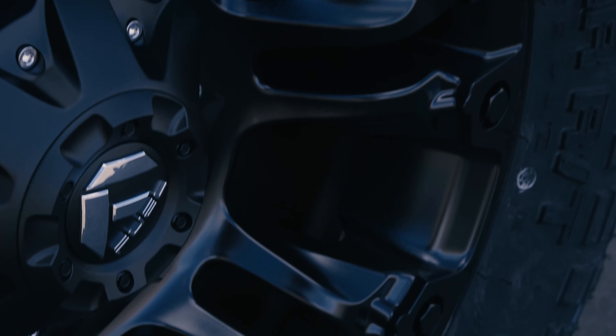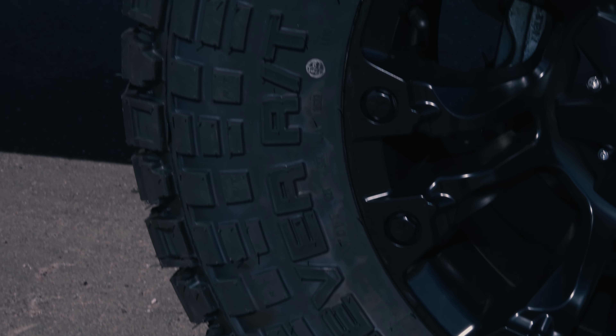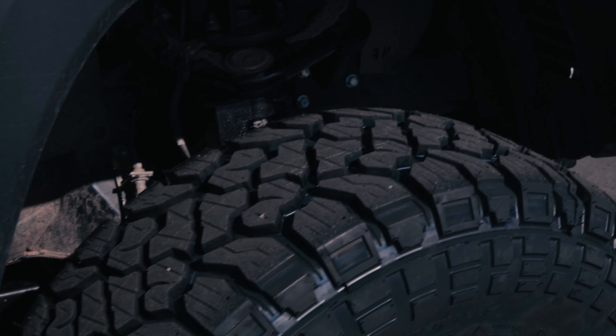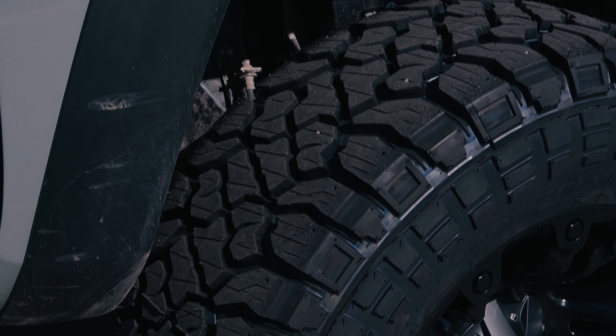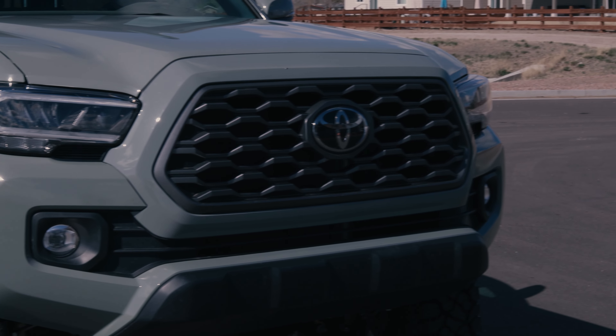The wheels are the 18 by 9 Fuel Vapor — these are a minus 13, so we get a little bit of poke out of there. And of course the tires are one of our favorites: the 35 12.50 Kenda Cleaver RTs. This is a great tire to get that at-ride quality and mud tire performance without any compromise.